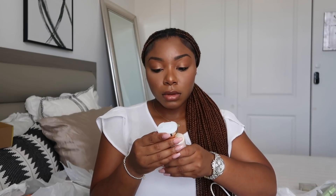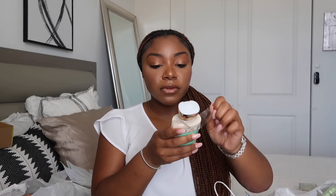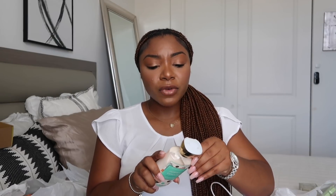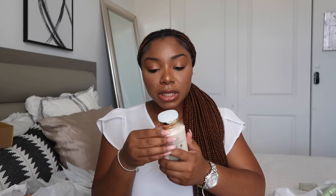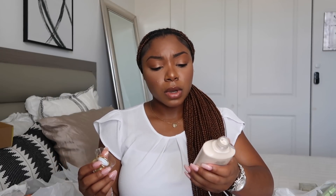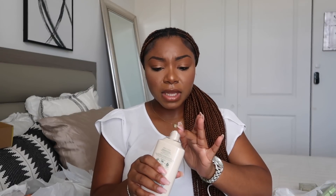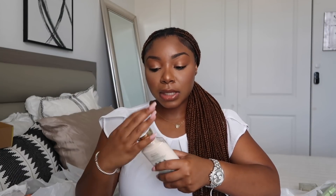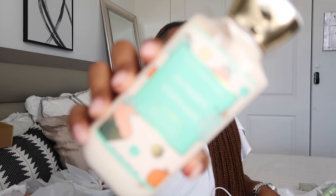I finally got Pumpkin Cupcake — let me open it. It has notes of whipped buttercream, pumpkin spice, and vanilla cake batter, which sounds like everything I'd ever want in a lotion. I've always liked really creamy vanilla type scents. This is almost like the perfect creamy vanilla scent I would want. I don't know what the original Pumpkin Cupcake smells like since I never had it, so I can't compare, but I love this — this might be one I keep and use often.